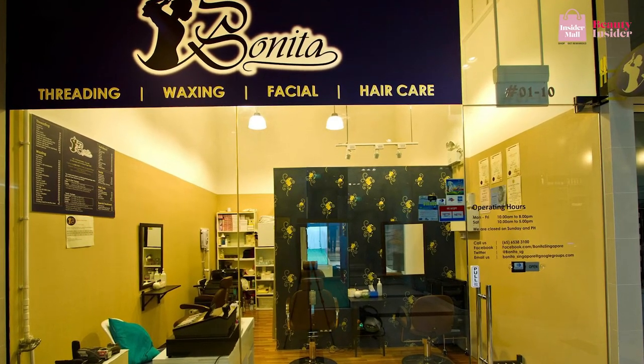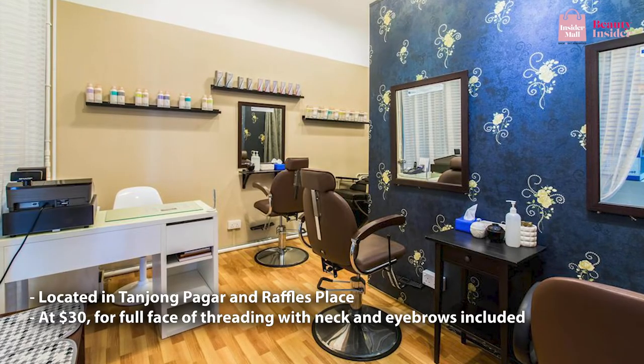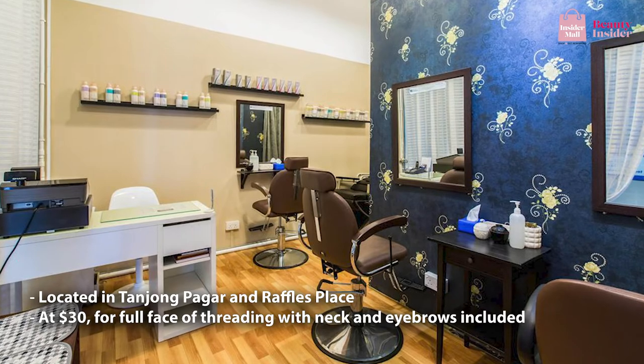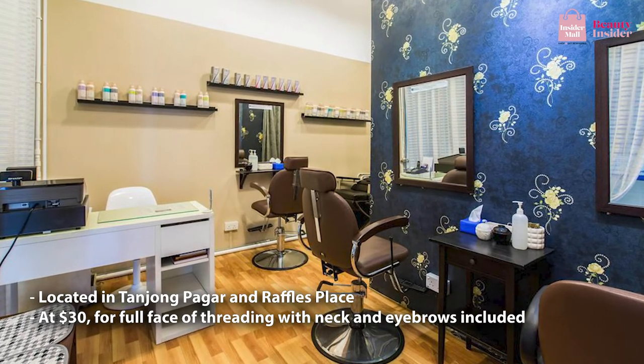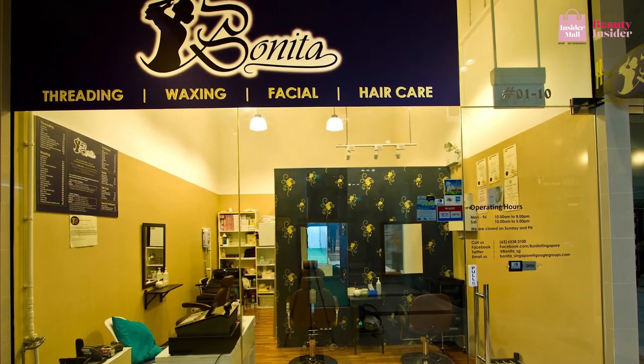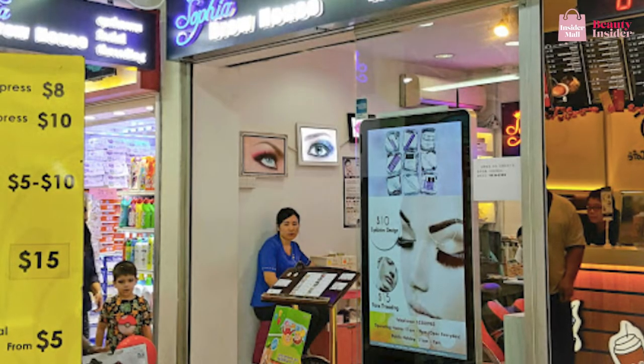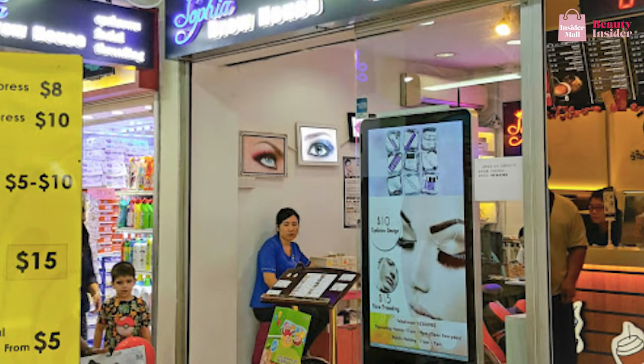Another great option is Bonita, the CBD lunchtime fix. Bonita has earned its title as the central business district's favorite threading salon, with two outlets located in Tanjung Pagar and Raffles Place — a go-to for working women everywhere. Their highly trained staff pride themselves on swift threading techniques, so you don't have to worry about leaving the salon in pain. At $30, you can get a full face of threading, which includes the neck and eyebrows.